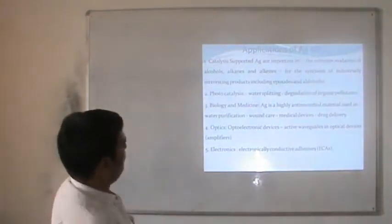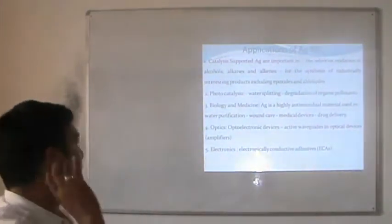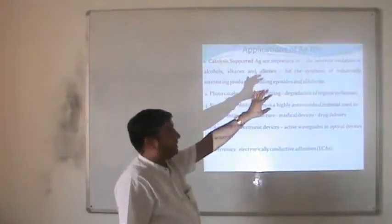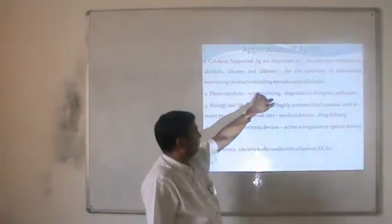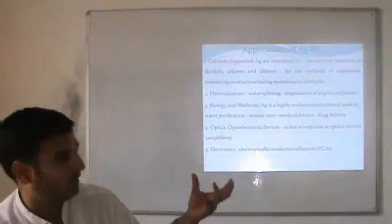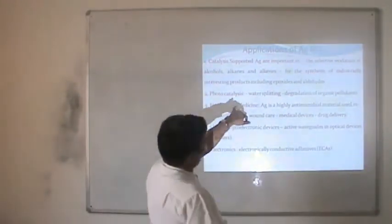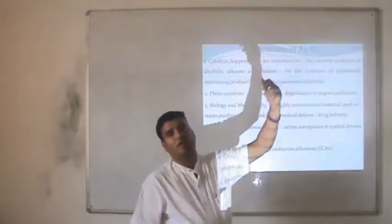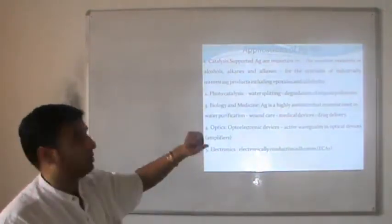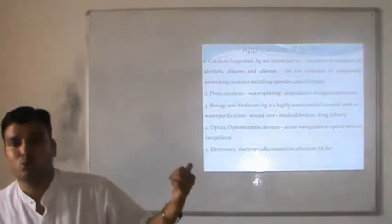Similarly, we can talk about applications of silver nanoparticles. They are used as catalysts, as catalyst supports, or as catalysts in photocatalysis. Using silver nanoparticles we can split water into H and O, and it may be possible to use that hydrogen split from water as hydrogen fuel. Applications also include biology, medicine, optics, and electronics.